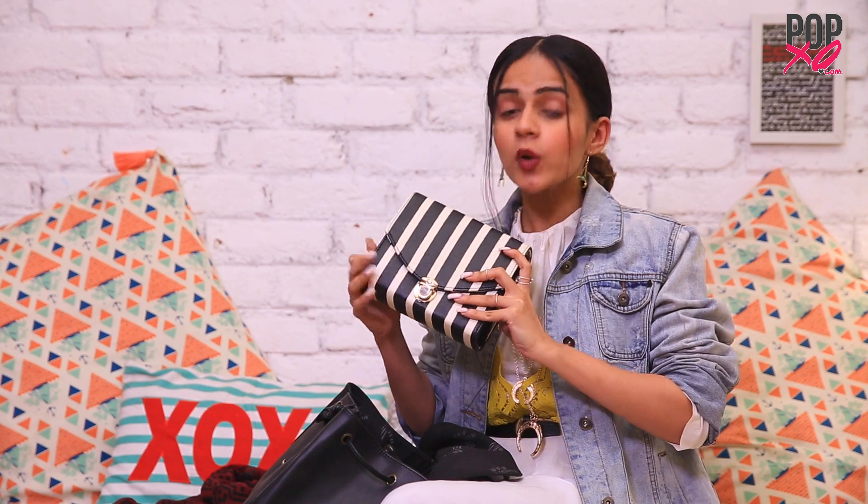Now I have my makeup bag. You guys already know what's inside it, so I'm not going to open it again because this will make the video super long. But just in case you haven't watched my What's In My Makeup Bag video, I'm going to link that in the description box below.